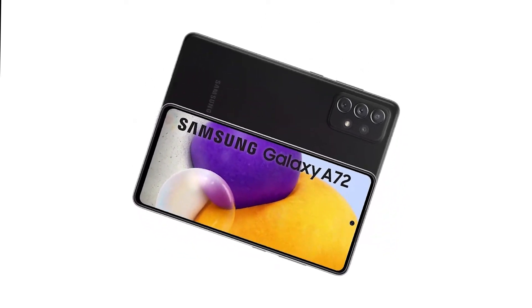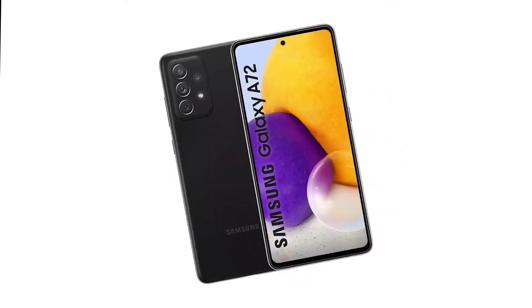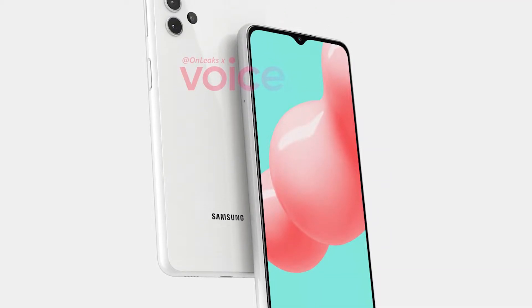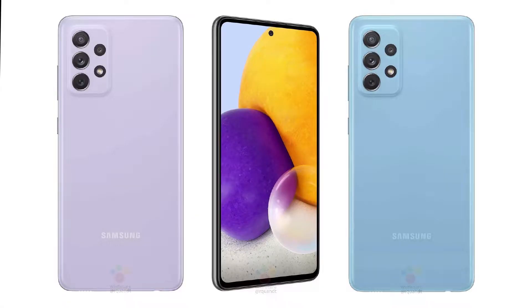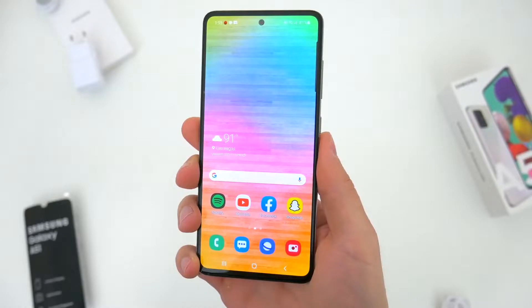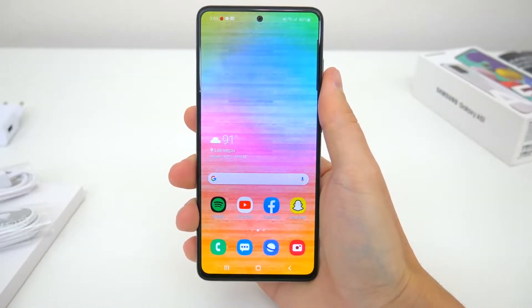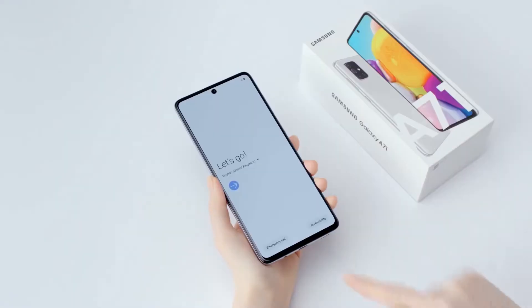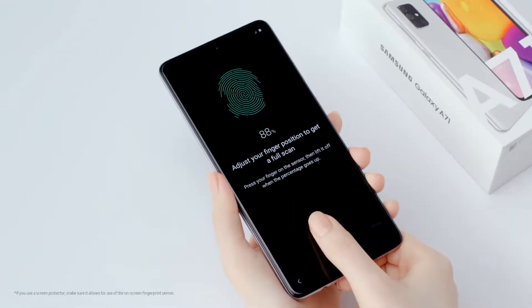A detailed Galaxy A72 leaks list of premium features reveals its all colors. After introducing the affordable Galaxy A32 5G last month, Samsung's next port of call is announcing the Galaxy A72 and Galaxy A52. These phones have been in the focus of several leaks in recent days, and thanks to WinFuture, we know almost everything about the Galaxy A72, which features a big screen, big battery, and lots of storage. In this video, we'll be discussing all those spec sheets coming in the Galaxy A72.